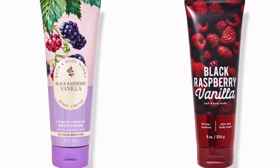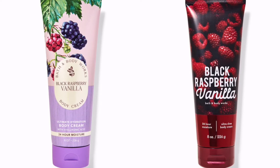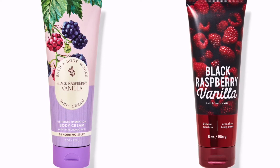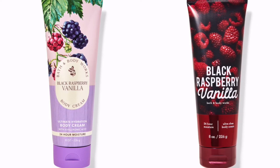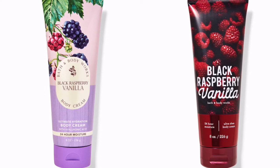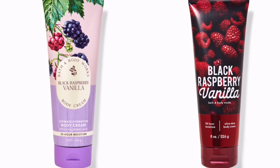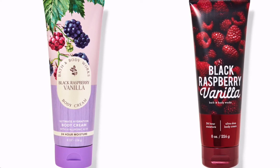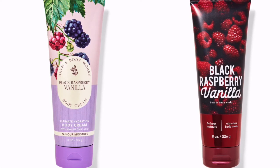Next up is Black Raspberry Vanilla — this seems to be a hot one. A lot of people recommended it to me, including sales associates online and in store. It has been repackaged — the pink and purple packaging is the current one online. The fragrance notes are a classic addictive blend of fresh raspberries, vine-ripened blackberries, vanilla orchid, cream, sandalwood, and cashmere wood.